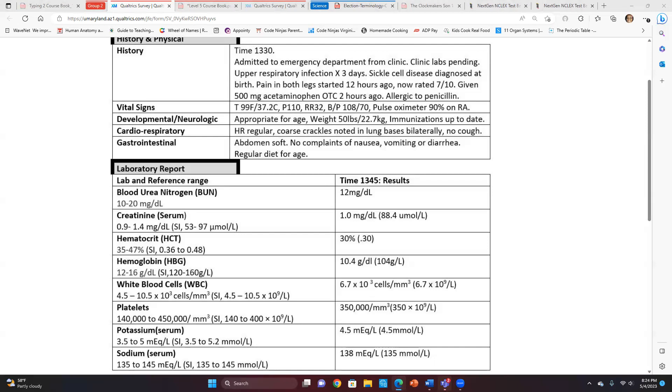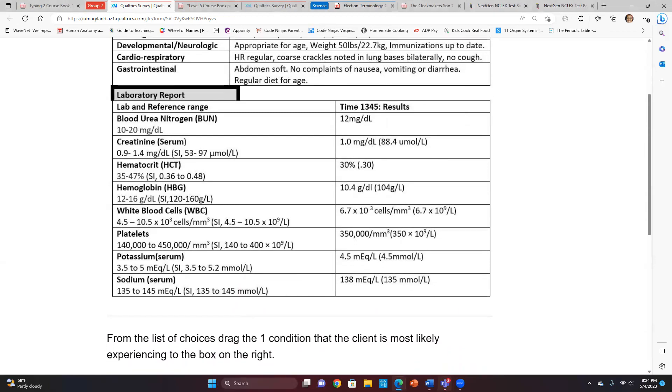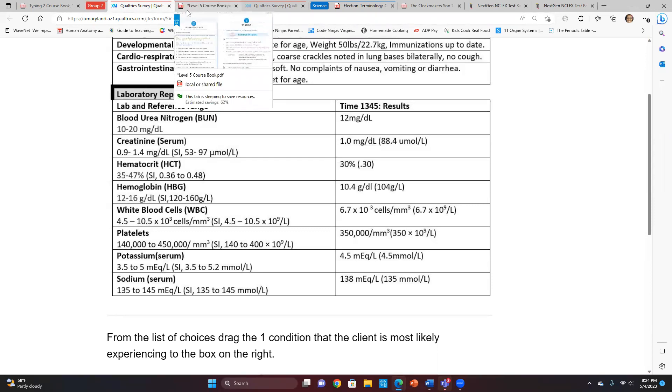Lab values: BUN is 12 milligrams per deciliter, creatinine 1.0, hematocrit 30%, hemoglobin 10.4, WBC 6.7 times 10 cells, platelets 350,000, potassium 4.5, sodium 138.